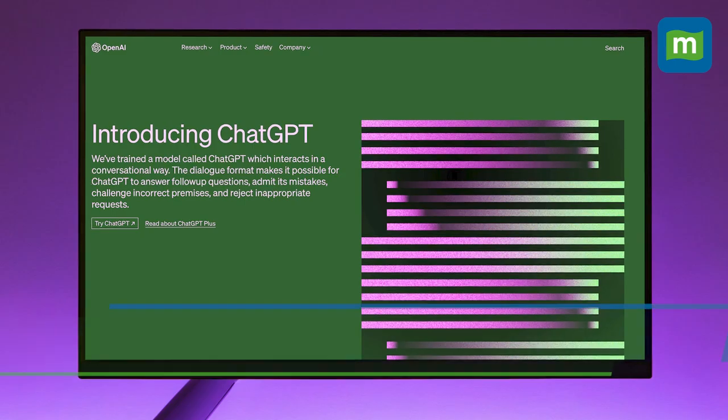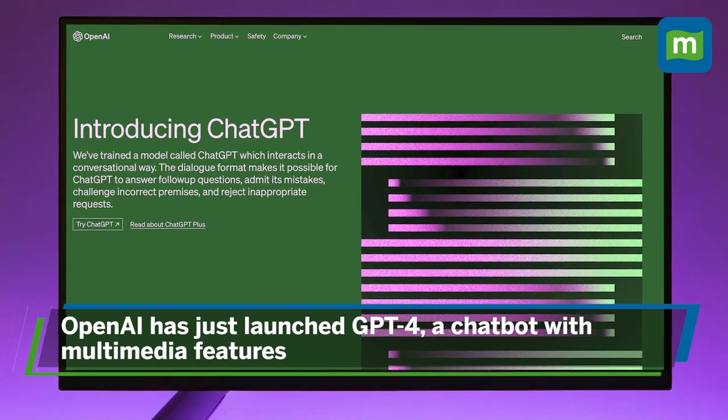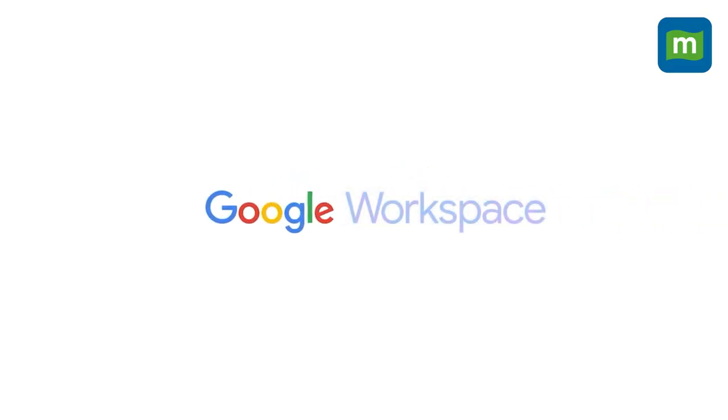This battle for AI supremacy between Microsoft and Google is spiking and how. While OpenAI has just launched GPT-4, a chatbot with multimedia features, Google has unveiled a flurry of AI tools for its email, collaboration, and cloud software.